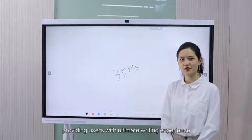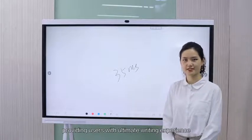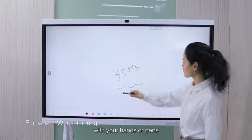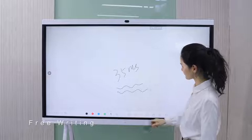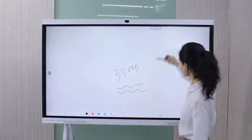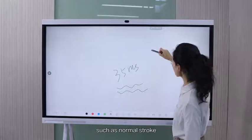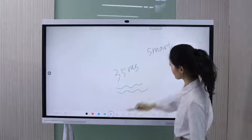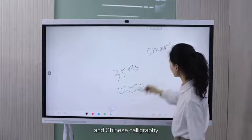providing users with ultimate writing experience. You can switch between writing with your hands or pens. IdeaHub supports different writing stroke effects, such as normal stroke and Chinese calligraphy.